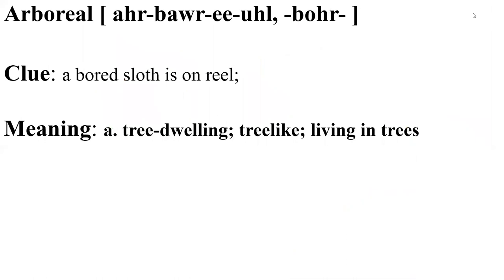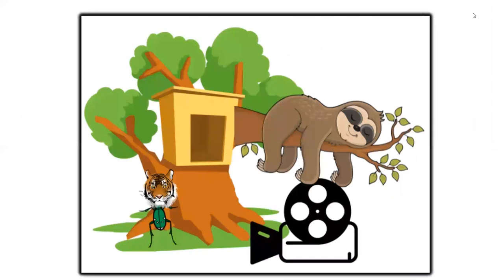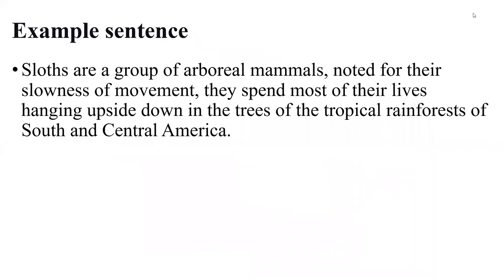Arboreal — clue: a bored sloth is on the reel. Arboreal means tree-dwelling, tree-like, or living in trees. Visualize the bored sloth on the reel. Sloths and tiger beetles are arboreal, or tree-dwelling creatures. Sloths are a group of arboreal mammals noted for their slowness of movement.